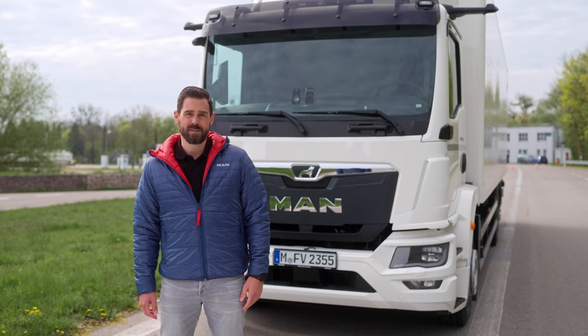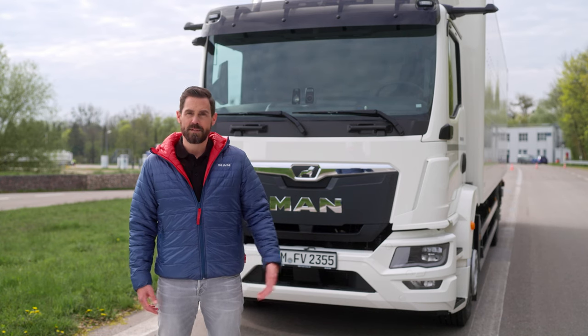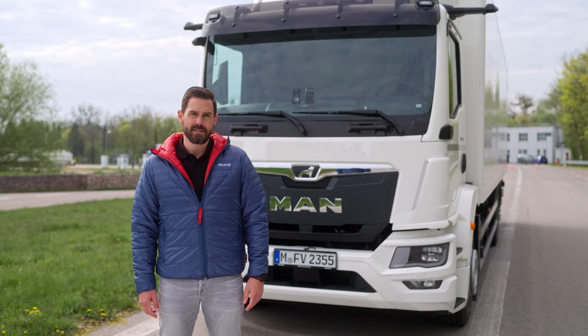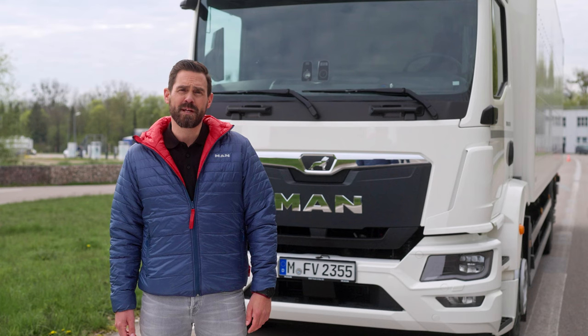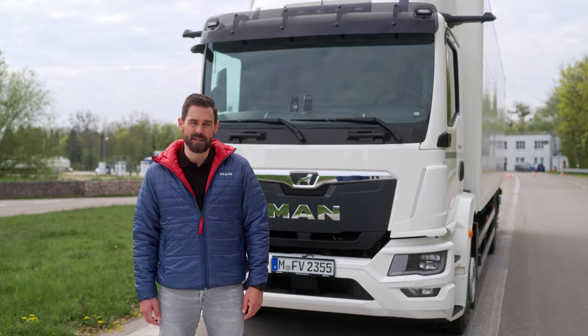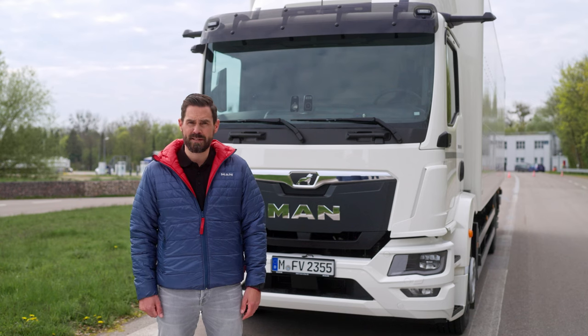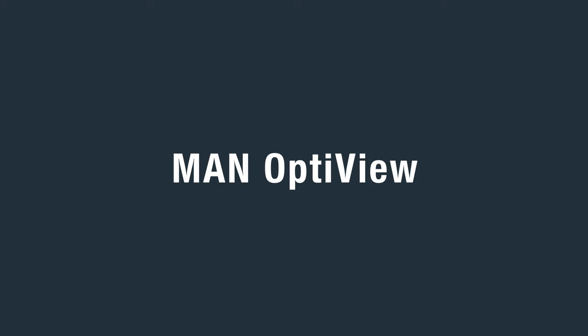Hello truck friends! Today I have our MAN TGM from model year 2024. This vehicle will allow us to meet the legal registration requirements from July 2024. The MAN OptiView mirror replacement system, turn assist and lane change support are now also available. We will take a closer look at these assistance systems and MAN Powermatic today.